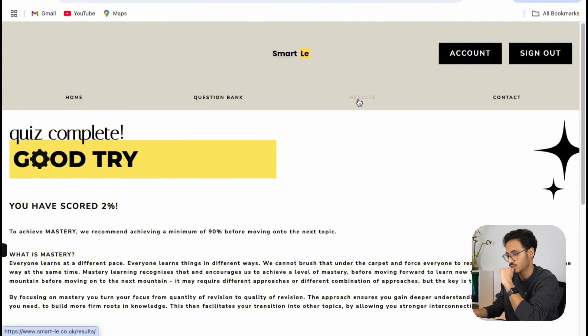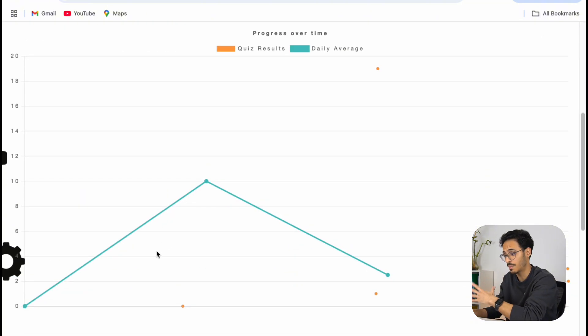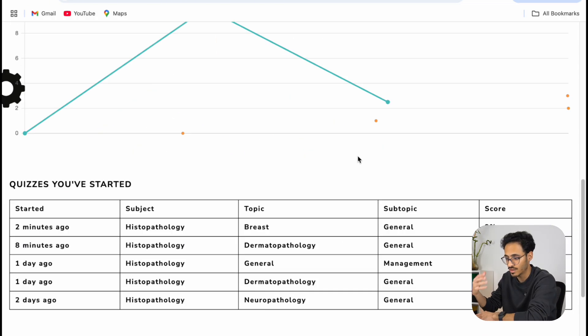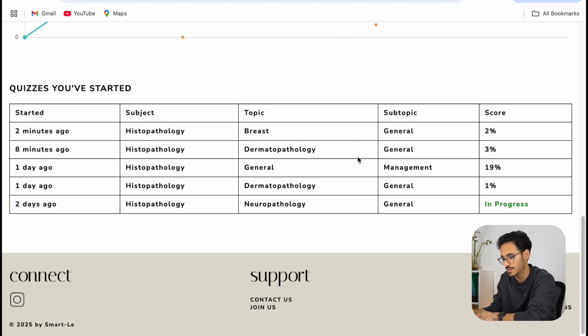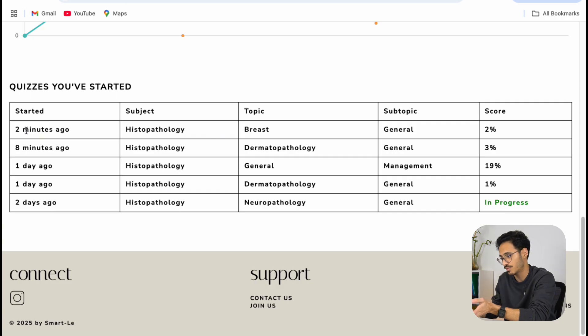The results tab is quite nice because as you progress doing your MCQs day by day you can see how your progress is tracking — it's a great visual feedback on your performance. You can scroll down and see which topics you've done and how you've done. Please ignore my scores as I'm only using the platform for demonstration and skipping through questions, which is why the scores are low. The MCQ bank is as easy as that — quite straightforward to use.